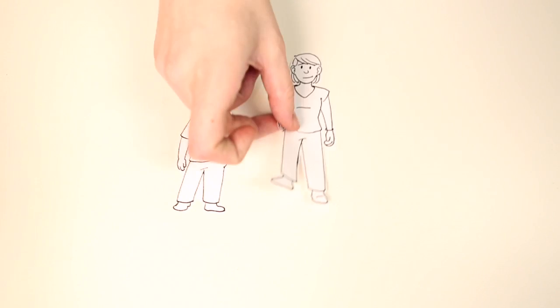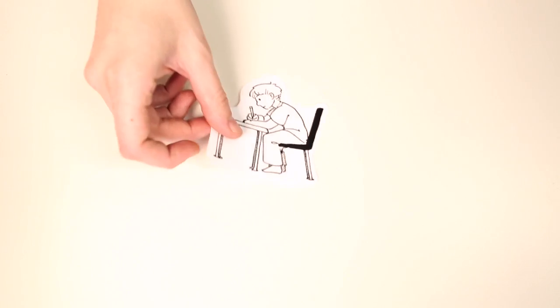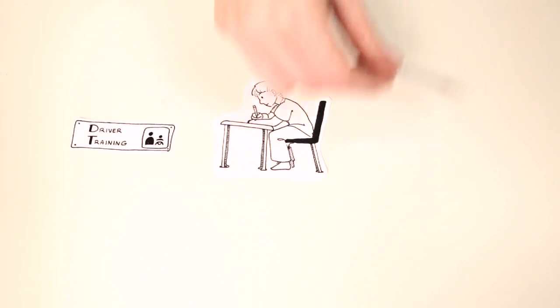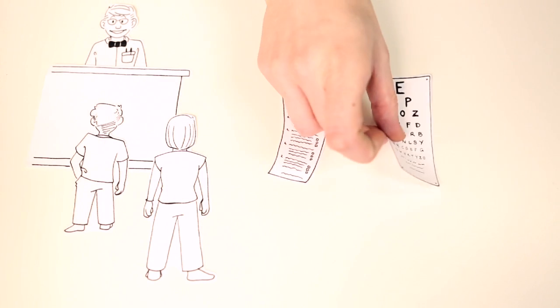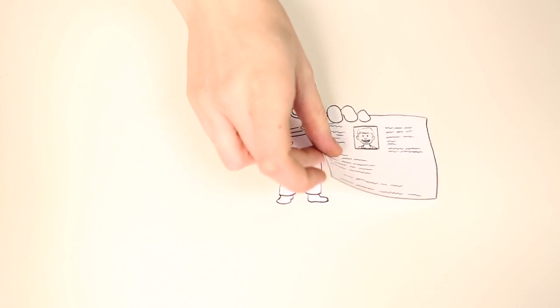Meet Daniel and his mom, Kay. They're about to start on the great adventure of the GDL. As soon as Daniel reaches the state's driving age limit, he's ready for graduated driver licensing. Step 1: applying for his learner's permit. In most states, he'll first need to complete or be enrolled in driver training or education. Then he and his parent or guardian will head to the Motor Vehicle Department, where he'll take a written exam and a vision test. If he passes, he'll receive a learner's permit.